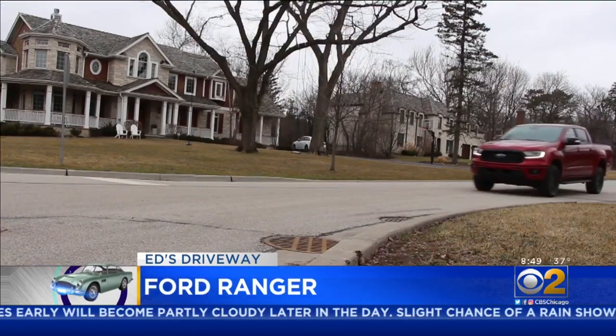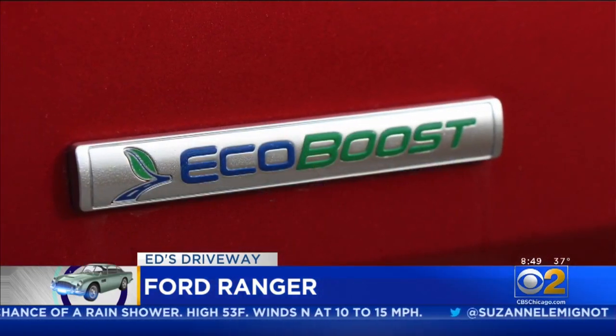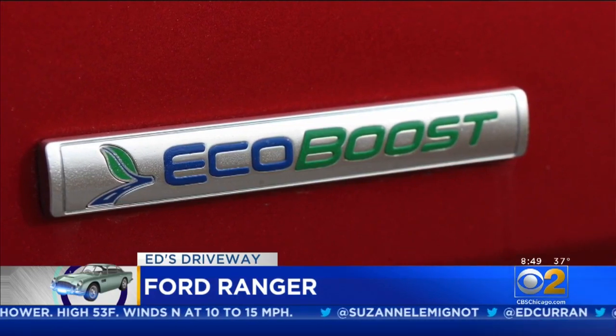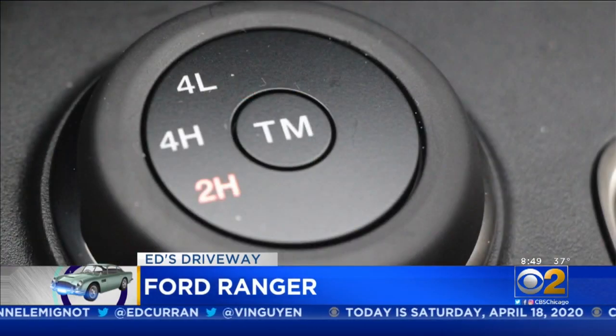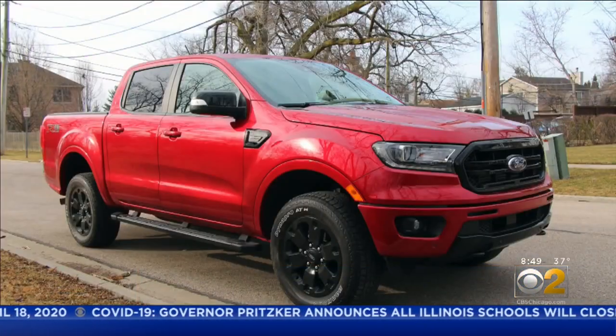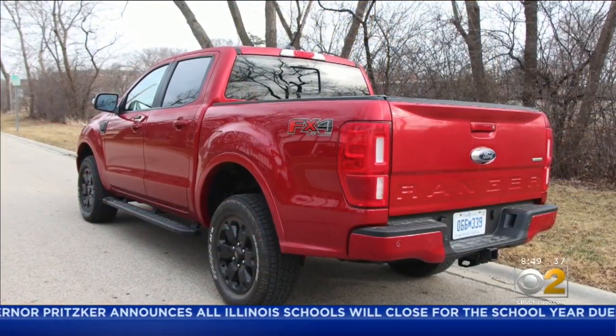The Ranger is really impressive when it comes to power. It's not a big truck, and it's being driven by a 2.3-liter, 270-horsepower engine that gives it plenty of pep. It's married to a 10-speed automatic transmission, so the shifts are nice and smooth, and it helps improve mileage. Its 23 miles per gallon rating puts it at the top of its class.